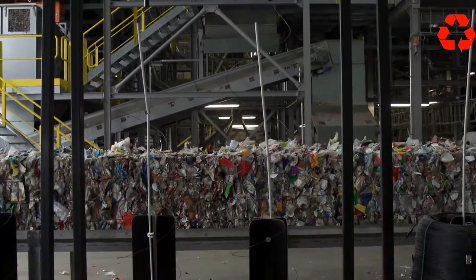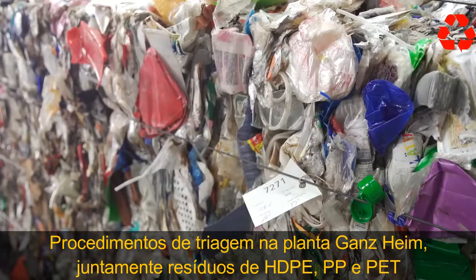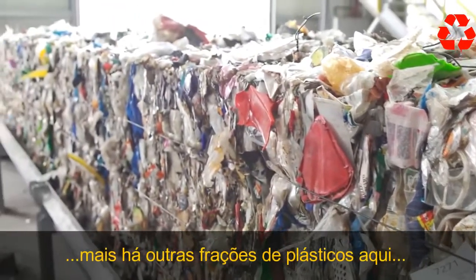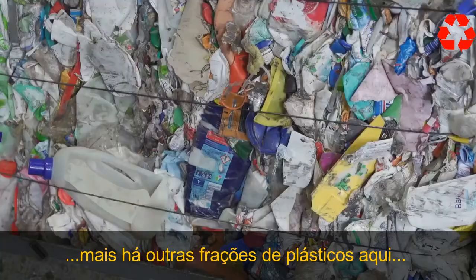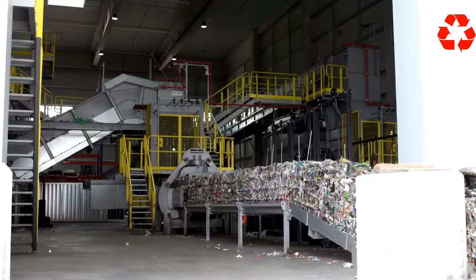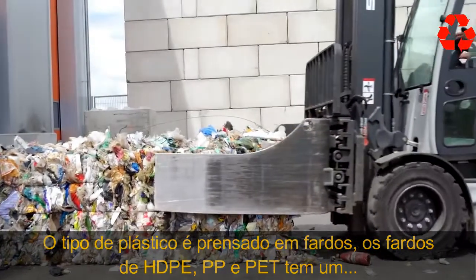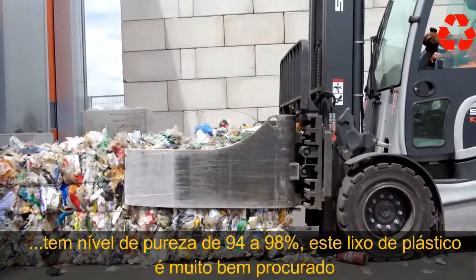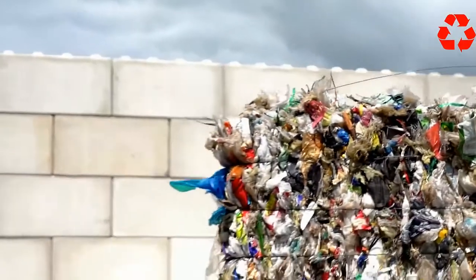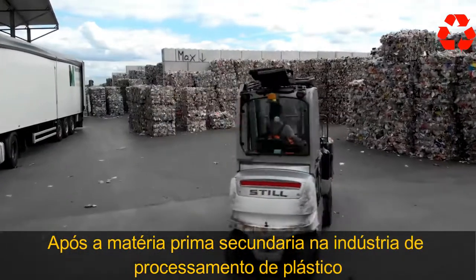Packaging from the yellow bin is put through more than 30 sorting procedures at the plant in Gansheim. Along with HDPE, PP and PET waste, there are four other plastic fractions here. The sorted plastic is pressed into bales, and the HDPE, PP and PET bales have a purity level of 94 to 98 percent.